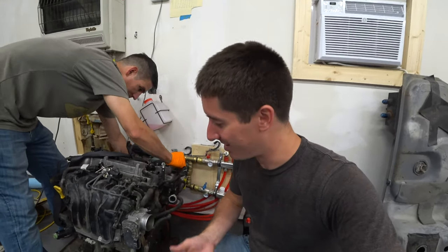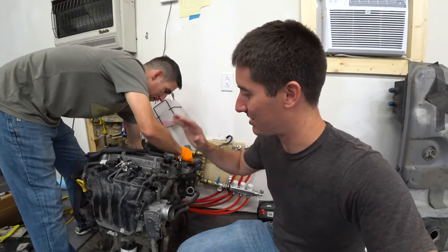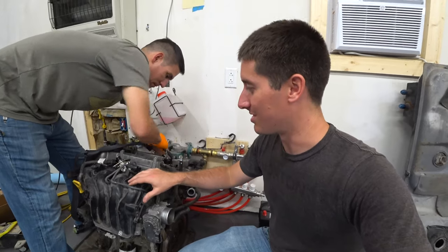Everybody asks to see the damage inside the engine, so we're going to oblige you. Usually I would just send this straight to the recycling, but this time we're going to tear it down and then send it to the recycling.